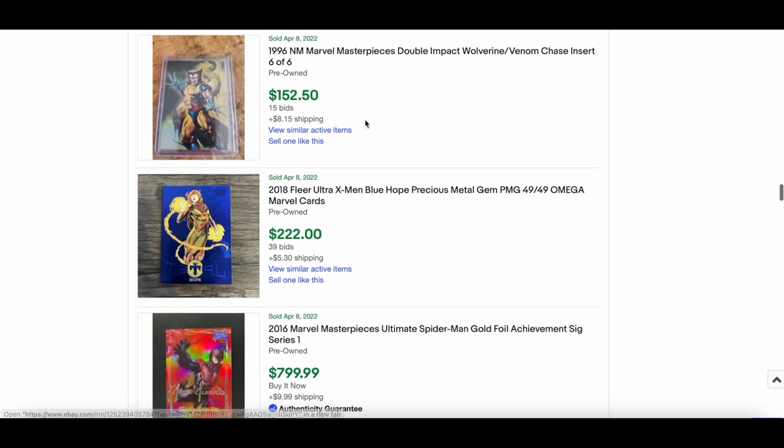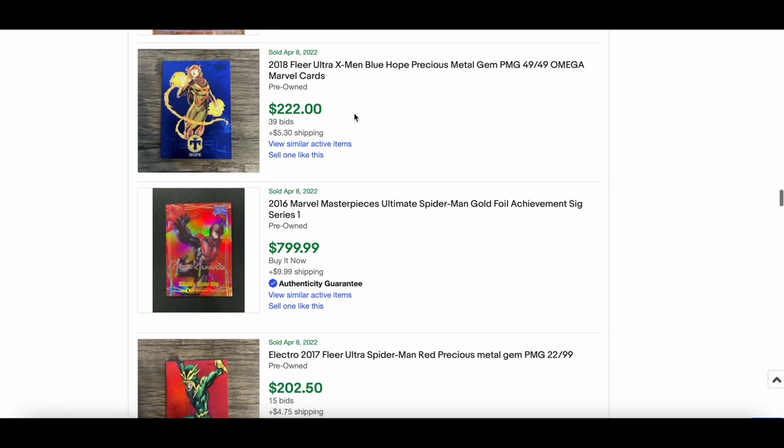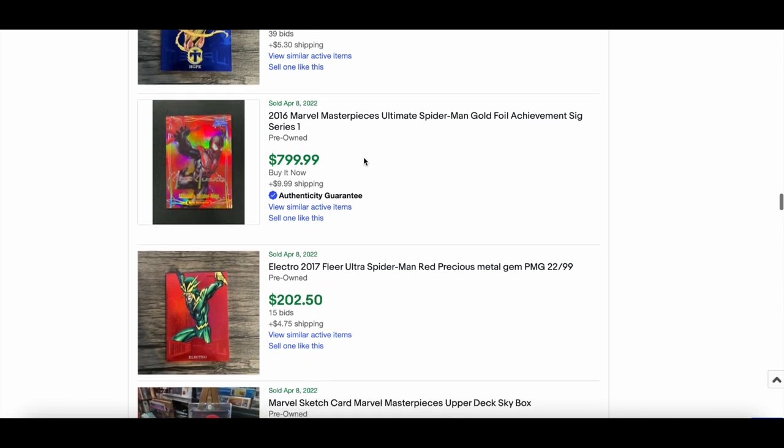2018 X-Men Fleer Retro X-Men of Hope — really nice blue there, numbered 49 — sold for $222. Not a character I know much about, but a very nice card. And $799 for a 2016 Marvel Masterpieces gold foil signature series.